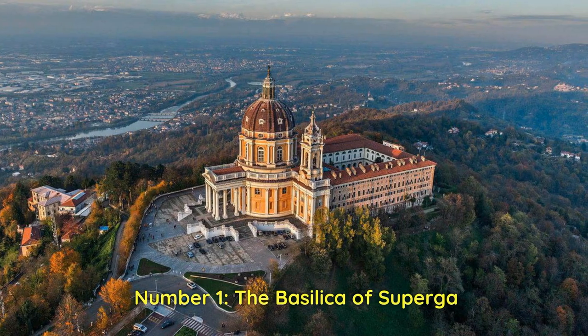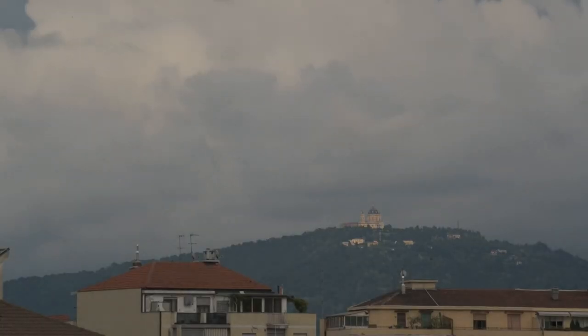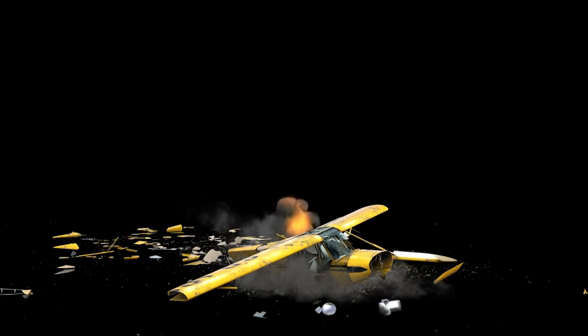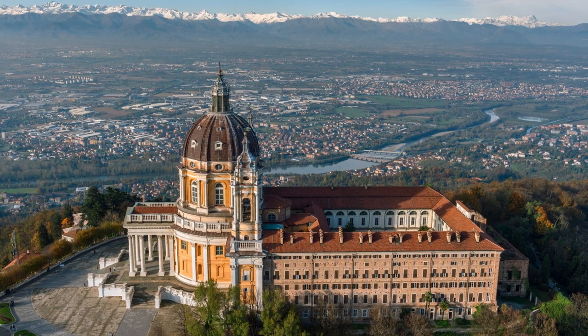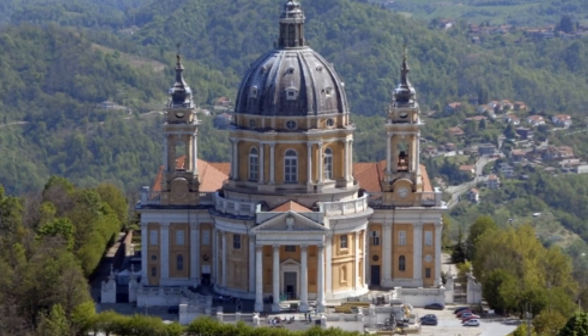Number 1: The Basilica of Superga. The Basilica of Superga, nestled amid the hills of Turin, invites with its magnificence. This magnificent Baroque-style church has a special place in Italian religious history, attracting people from all over the world. The Basilica of Superga is associated with an infamous tragedy that occurred in 1949, when a plane carrying the entire Torino football team crashed into the surrounding mountaintop. Take in the breathtaking views from the hilltop location and observe the delicate elements of the Basilica when you visit. Explore the quiet settings that provide solace and tranquility.